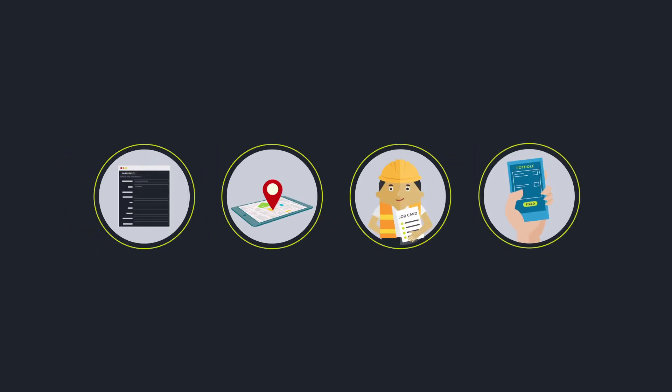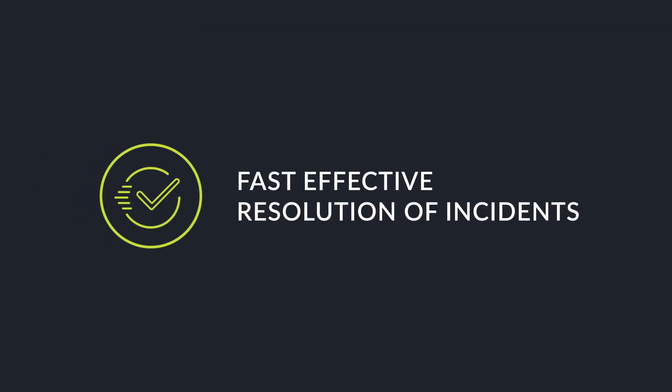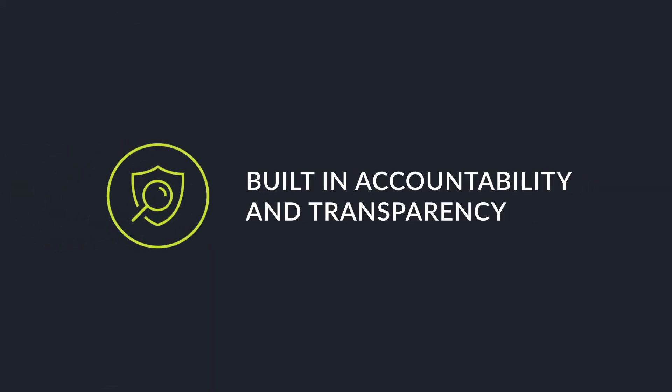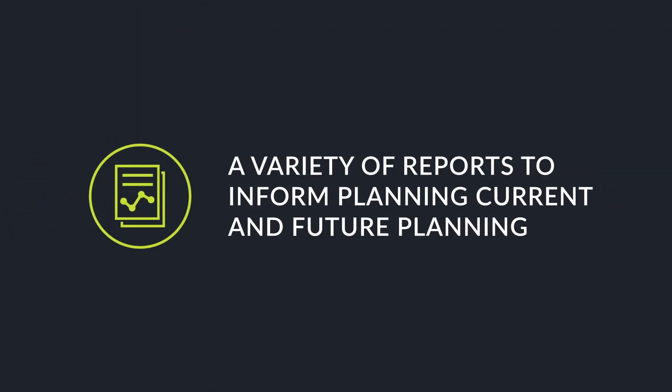With IMQS maintenance management, you get easy, pain-free incident logging, fast, effective resolution of incidents, built-in accountability and transparency, increased customer satisfaction and a variety of reports to inform current and future planning.